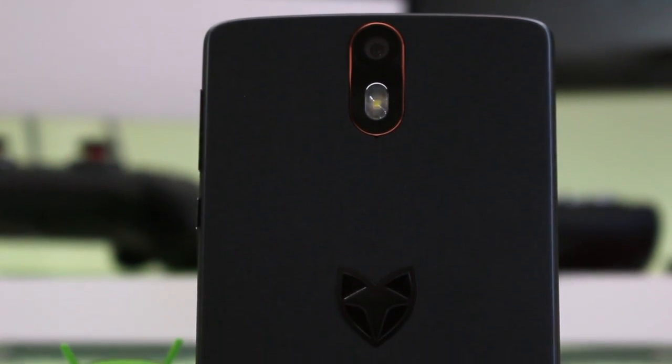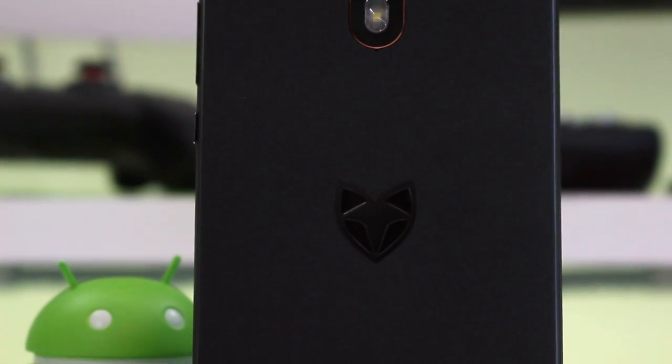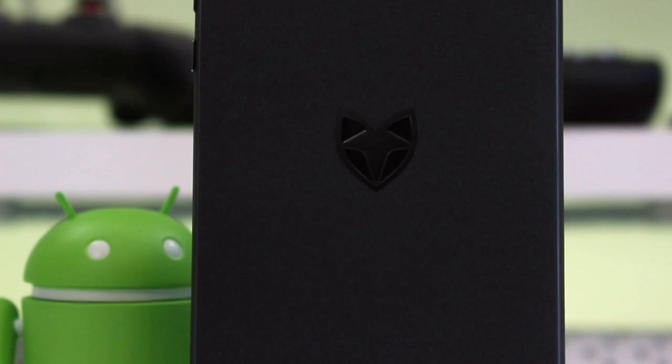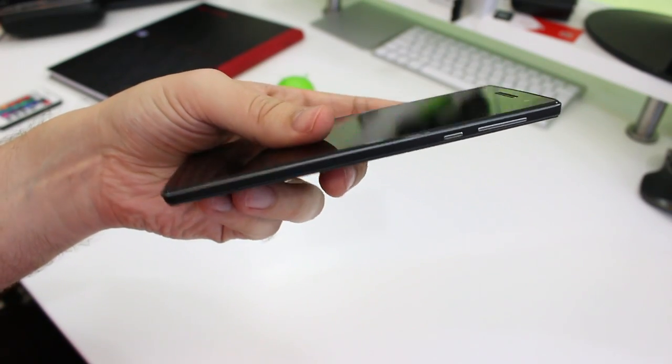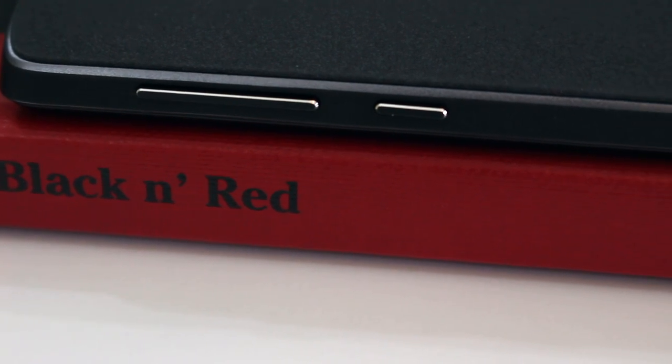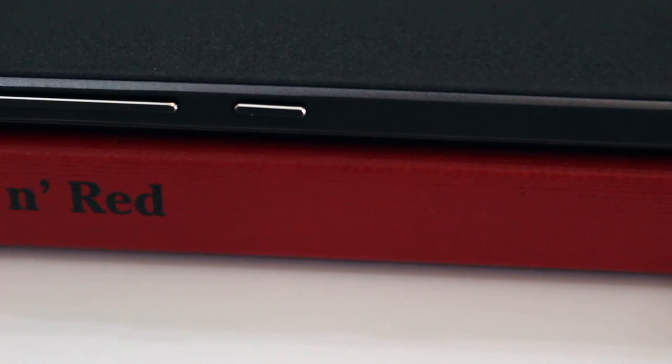It's not just about the looks though, it's about the feels too. The soft texture combined with the slight curve on the back make what is a pretty big phone feel comfortable in hand. This is helped further by having the volume and power buttons placed within easy reach of my right thumb.